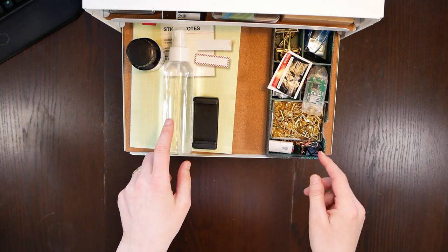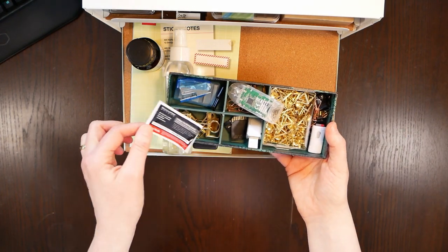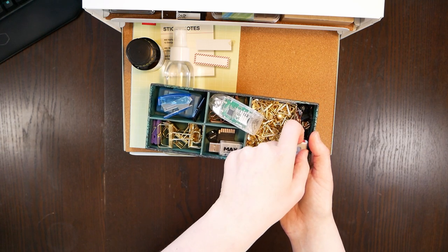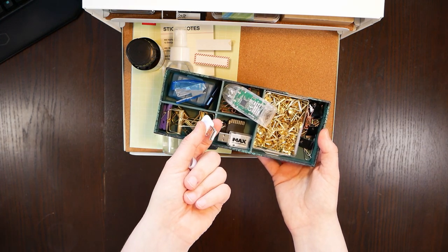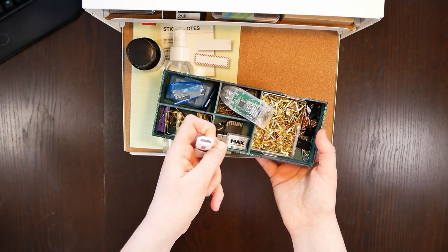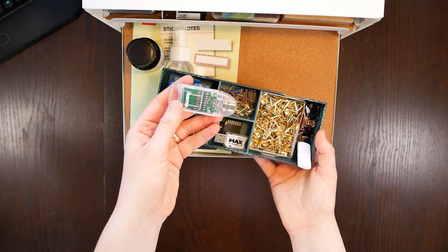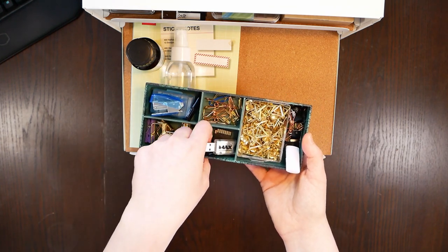Then we have ink as well as this water dispenser right next to it, which is not very clever when I come to think about it, along with some of my electronics. I probably should keep these apart. There are some SD cards as well as my very important adapter for my mini SD card, which I use for all of my videos. Yeah, I should put the water somewhere else.